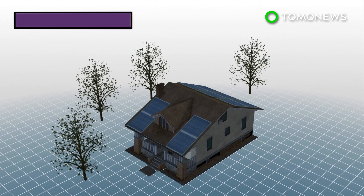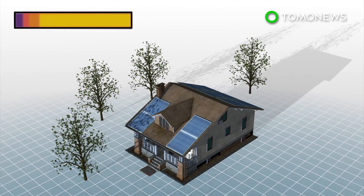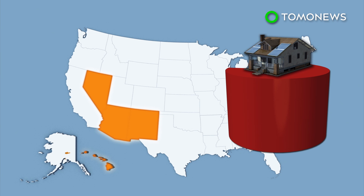The result was calculated using 3D modeling of the homes and nearby trees to determine the amount of sunlight and shade the roof receives. In Hawaii, Arizona, Nevada, and New Mexico, more than 90% of the homes are solar viable.